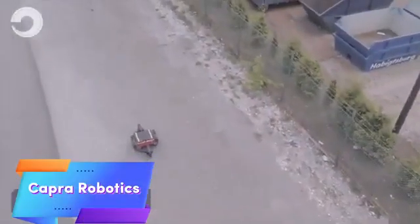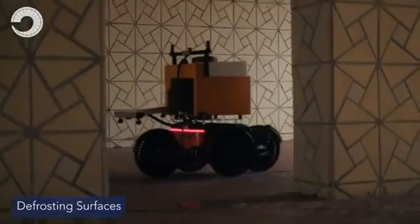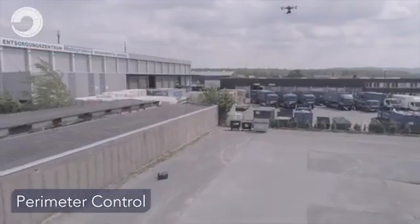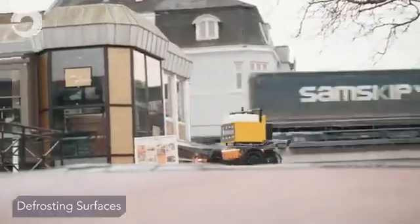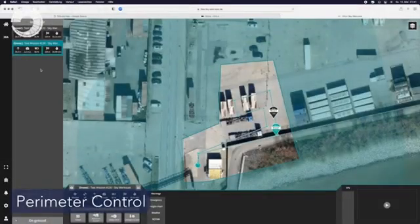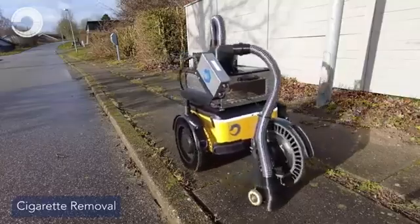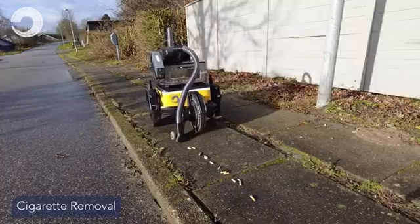CA Robotics is transforming outdoor work with its versatile autonomous robots, specifically designed for rugged environments. These robots are engineered to assist in tasks such as inspections, maintenance, and environmental monitoring, excelling in challenging terrains where human labor is limited or costly. Powered by advanced sensors and AI, CA Robotics robots can navigate complex landscapes and perform tasks with minimal human intervention, making them highly efficient for industries like construction, public safety, and environmental monitoring.